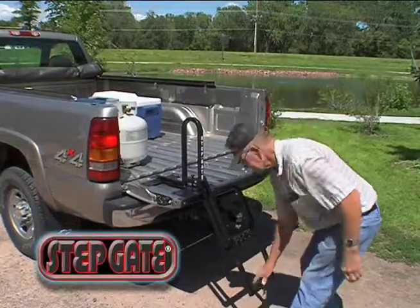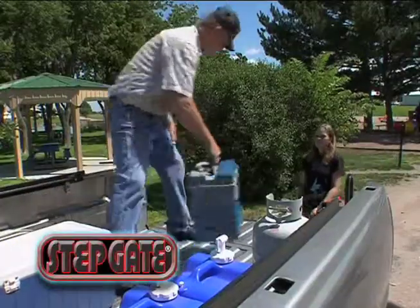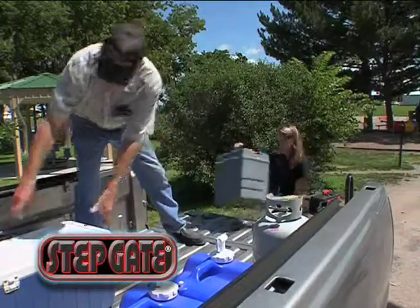For taller trucks or added stability, the two-step gate has the same functions as the single step unit, but adds an additional hinged step.